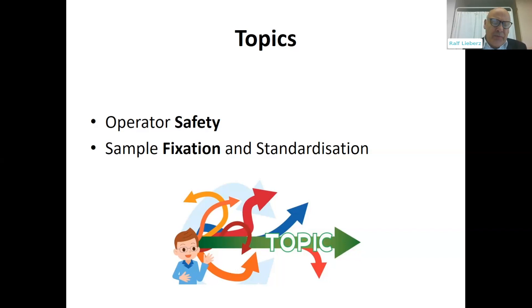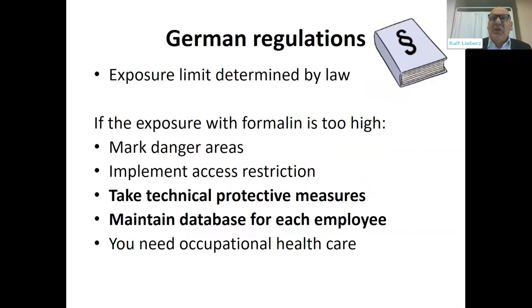As you all know, formalin is a standard for fixation, and very important for an optimal diagnostic. And if the exposure with formalin is too high, you have to do a lot of things: you have to mark danger areas, you have to implement access restrictions, and you have to take technical protective measures.